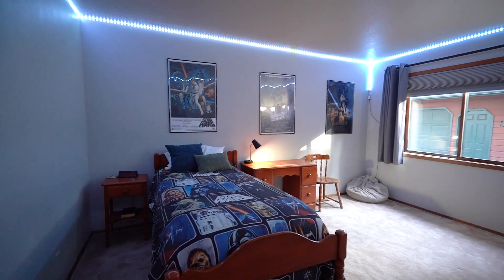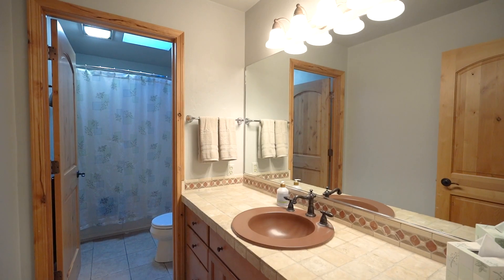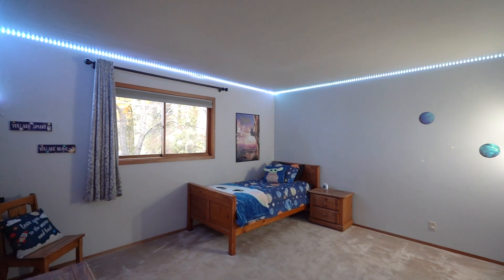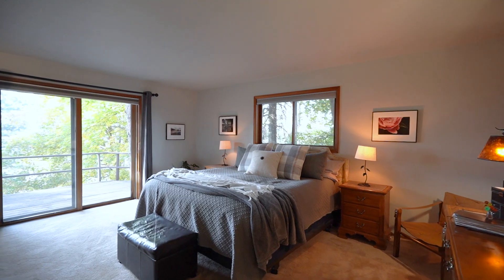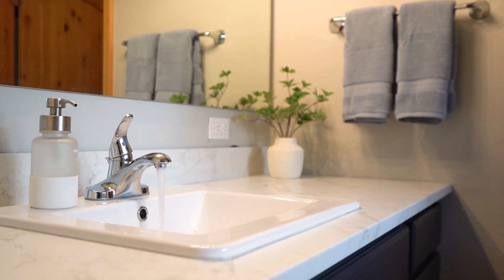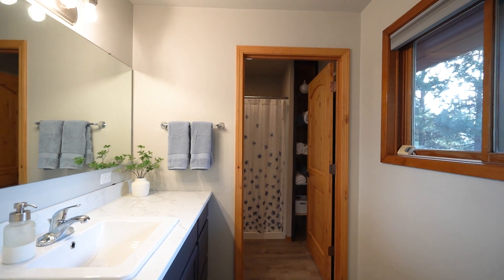The main level includes two guest bedrooms, a full bathroom, as well as an oversized primary suite. This luxurious space offers a private balcony, a large walk-in closet, and a fully remodeled ensuite bathroom, providing a serene retreat.